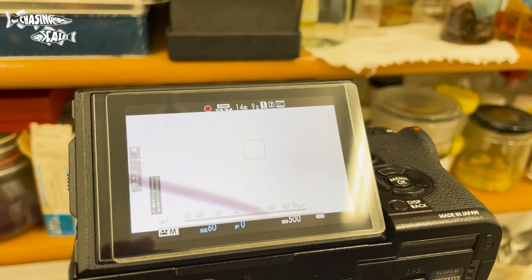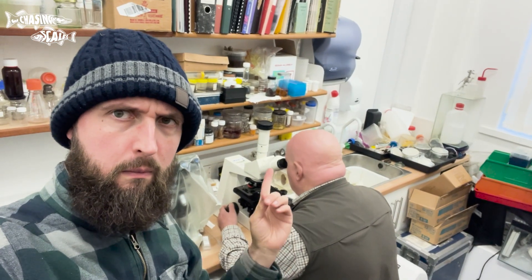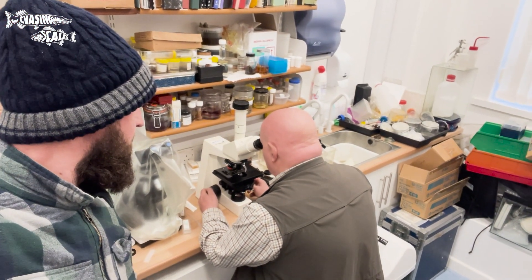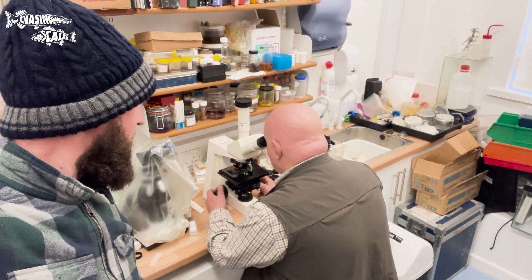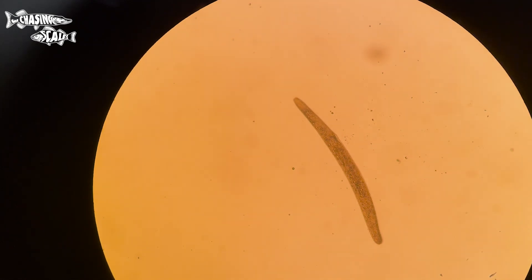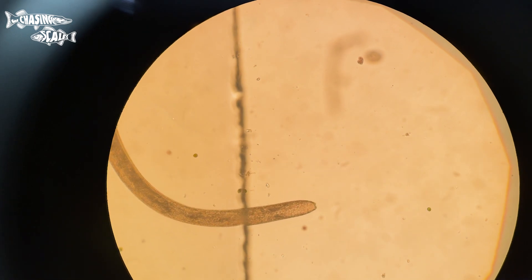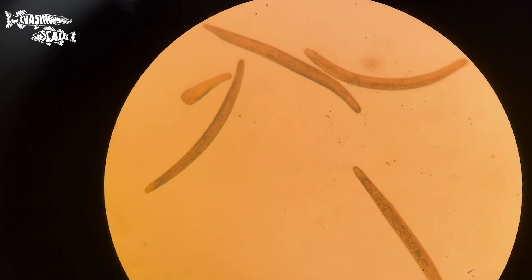Tom got them under the microscope and straight away he knew what they were. It turns out these aren't worms and they aren't algae — they're much more primitive. They're one of the largest single-celled organisms, so big in fact you can see them with the naked eye. As Tom mentioned, they aren't an issue in themselves, but why are there so many?